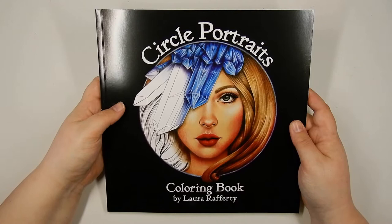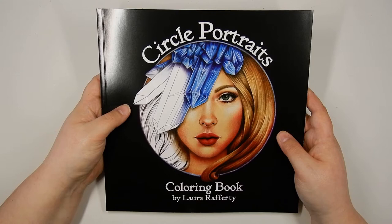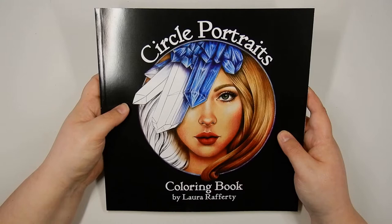Hello everyone, welcome or welcome back to my channel. Today is another illustrator spotlight edition and I am showing you today the works of Laura Rafferty. She goes by the name Laura Colors 2, or LauraRaffertyArt on Instagram.